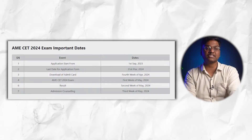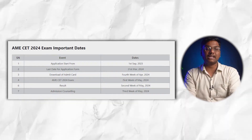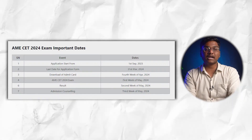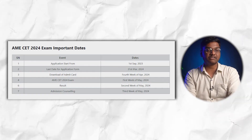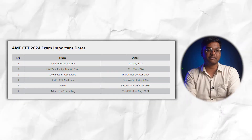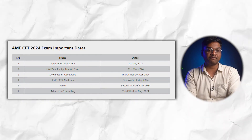For important dates: applications opened September 1st, 2023 and the last date for the application form is 31st March 2024. Admit cards are available in the fourth week of April 2024. The AME SET exam is conducted in the first week of May 2024, results are announced in the second week of May 2024, and admission counseling begins in the third week of May 2024.